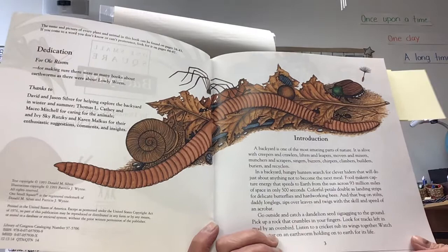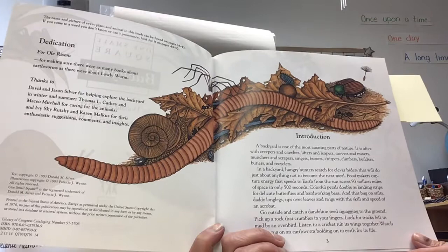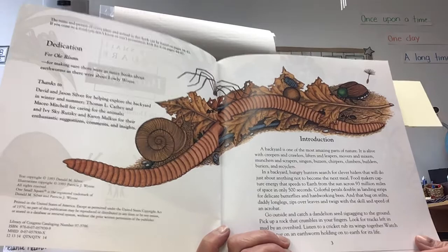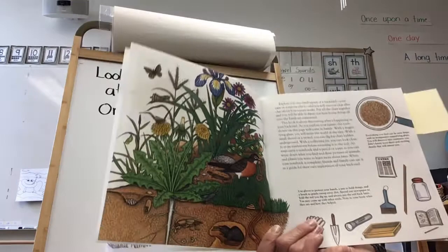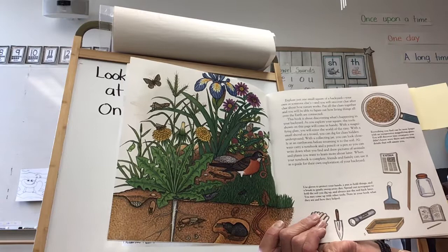Go outside and catch a dandelion seed zigzagging to the ground. Pick up a rock that crumbles in your fingers. Look for tracks left in the mud by an oven bird. Listen to a cricket rub its wings together. Watch a robin tug on an earthworm, holding onto the earth for its dear life. Explore just one small square of a backyard — your own or someone else's, or maybe even the park down the road. You will uncover clue after clue about how nature works, and you'll figure out how living things all over the earth are connected.